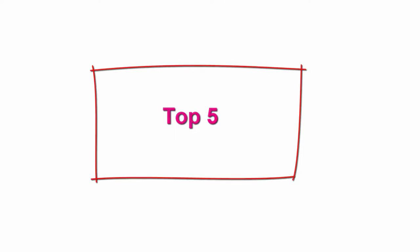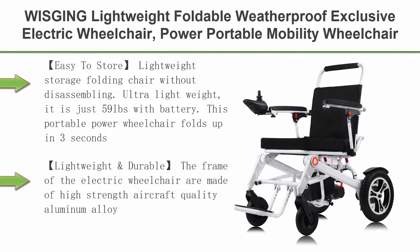Top 5: Whistching Lightweight Foldable Weatherproof Exclusive Electric Wheelchair — power portable mobility wheelchair, brushless powerful motors, all-terrain, new arrival model, white, standard.